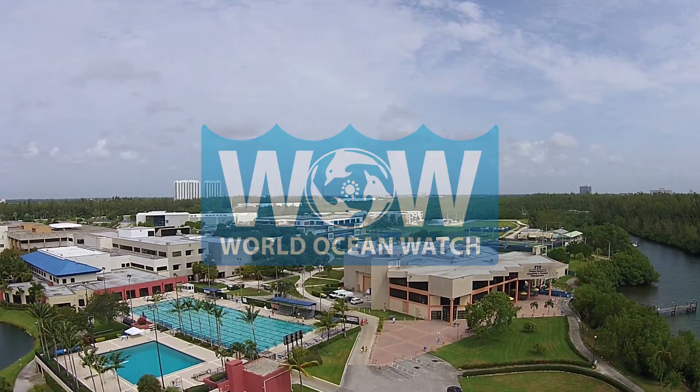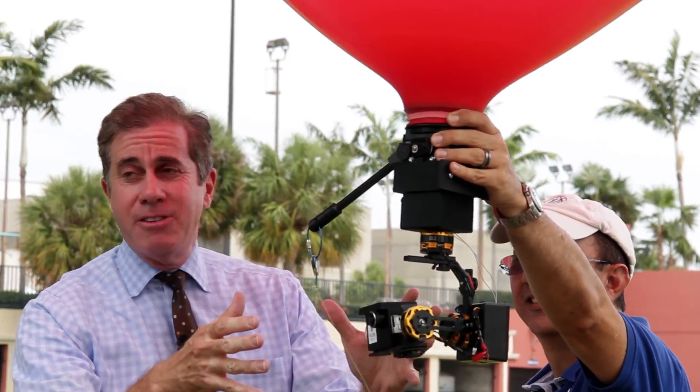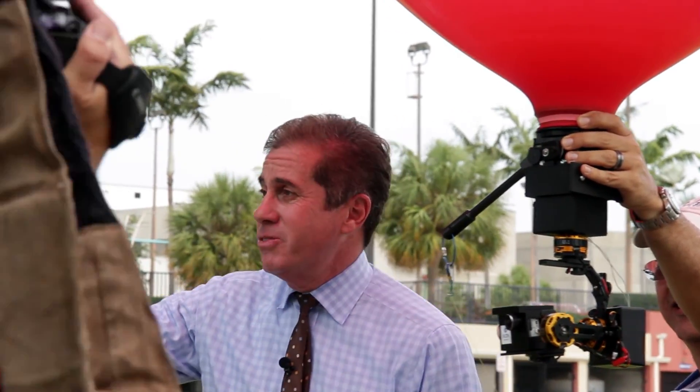I'm Ari Odzer and this is a big red balloon with all kinds of gizmos and gadgets hanging from it. Why? And what do these kids over here have to do with it? We're gonna show you coming up.